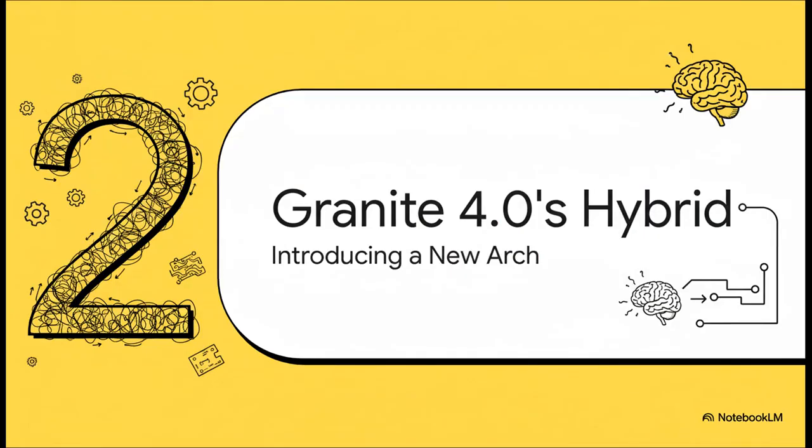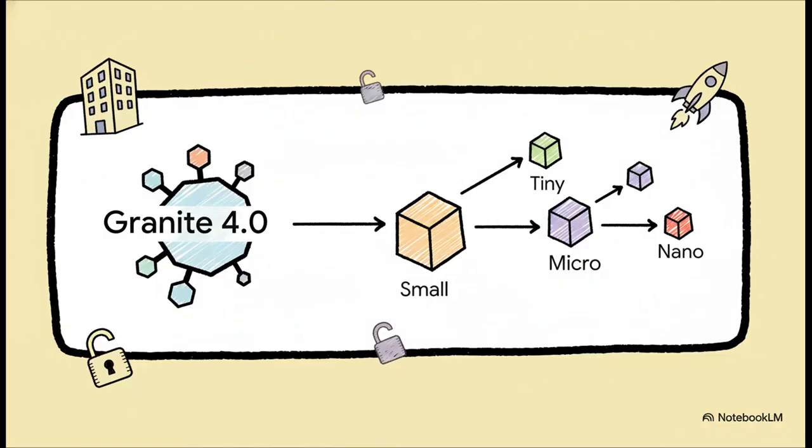So how do you fix an exponential problem like that? IBM's answer here is pretty clever. Instead of just trying to shrink the old design, they went back to the drawing board and engineered a fundamentally different architecture designed to sidestep that scaling trap completely. That brings us to the Granite 4.0 family. They're not just dropping one giant do-everything model — instead, it's a whole portfolio of smaller, specialized models where efficiency is baked right into the DNA from the very beginning.